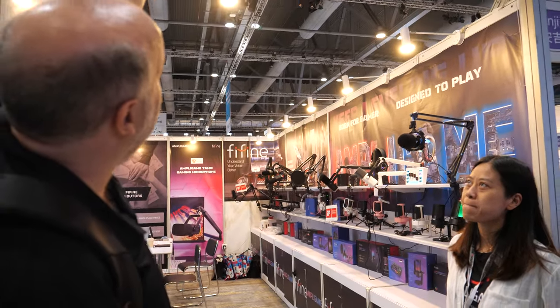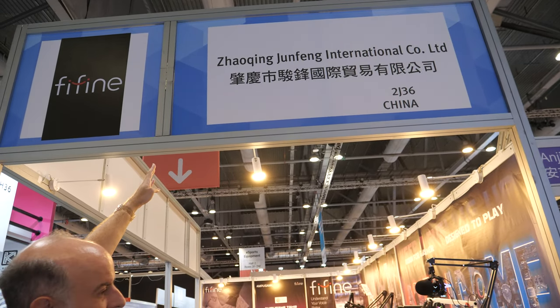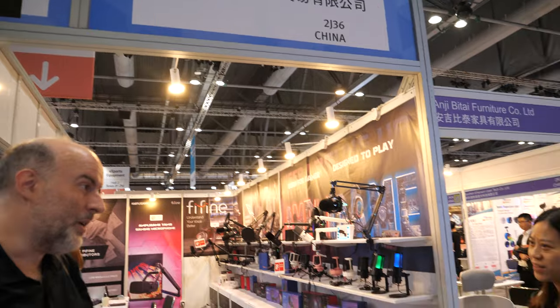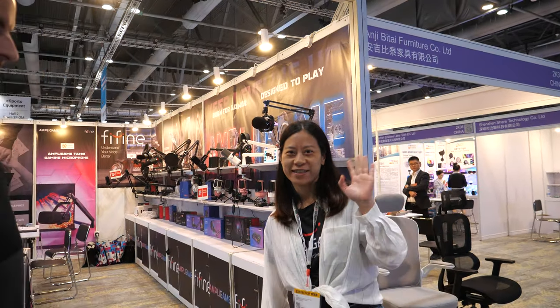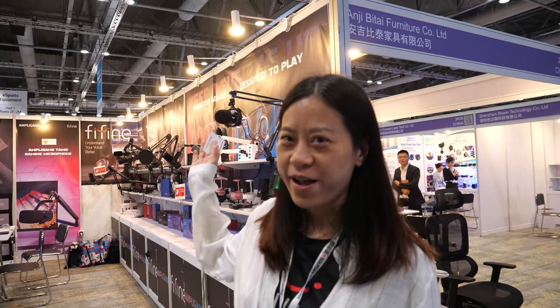We're here with Zhao Qing Yunfeng International Yunfeng. I'm the sales manager of this company and our brand is FaiFai.